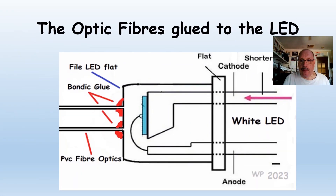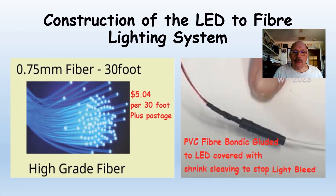Here are the fiber optics — these are for the marker lights or the ditch lights. I've glued them to a 3mm white LED. The bondic glue goes off in four seconds, which is great because it's a nightmare holding those fibers in place with superglue that might take up to a minute and a half to go off. I've shown here how I've assembled the fibers onto the LED with a resistor in line, covered up with some shrink sleeving. You can get 30 feet of fiber optic for $5.04 plus postage — I used some off a Christmas tree that was donated to me.